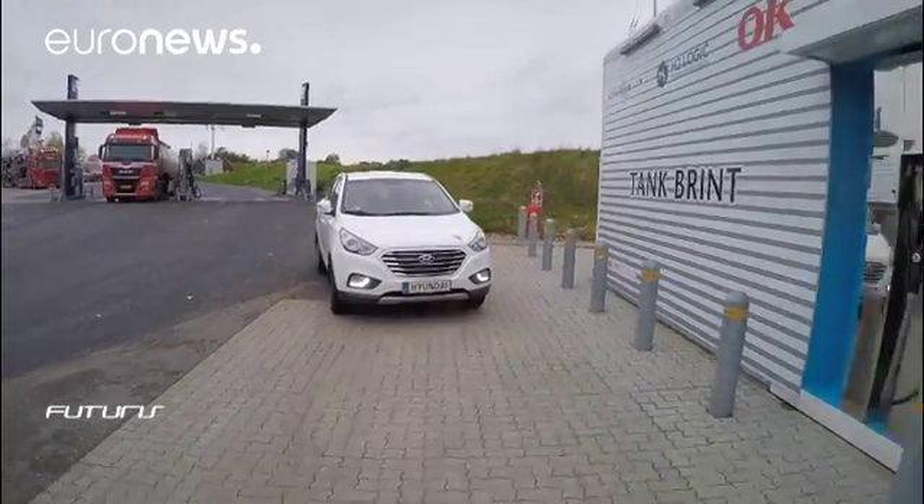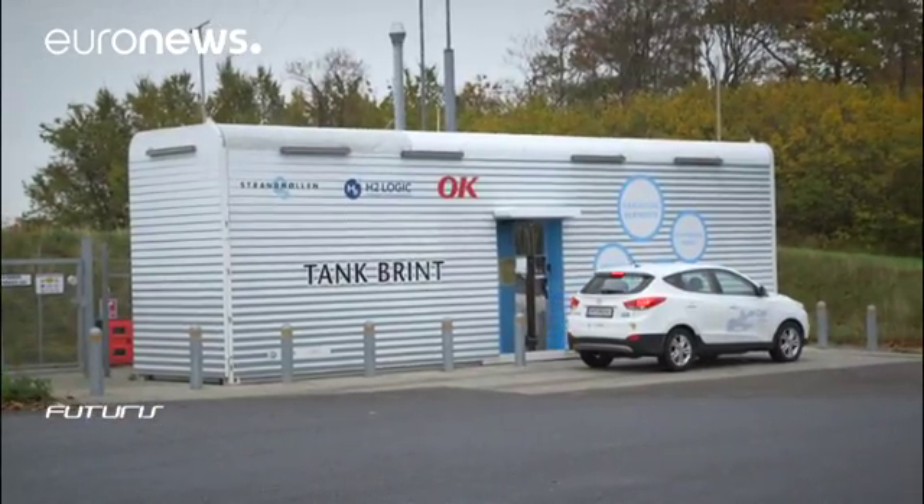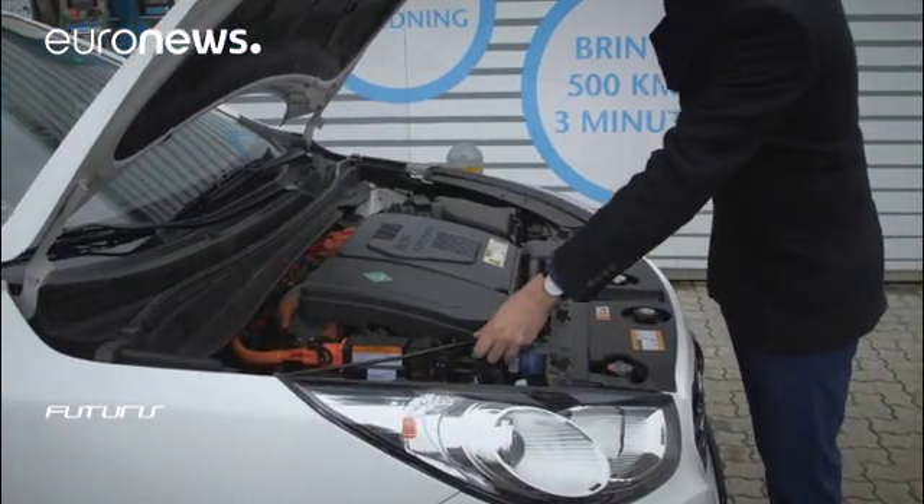Denmark is leading the way. It's the first country in the world equipped with a nationwide network of 10 hydrogen fueling stations.